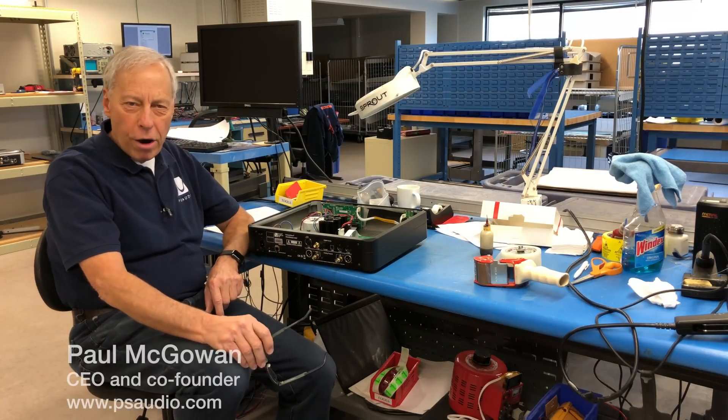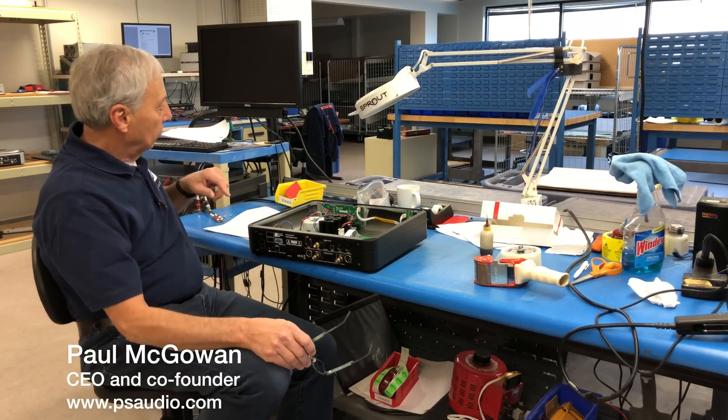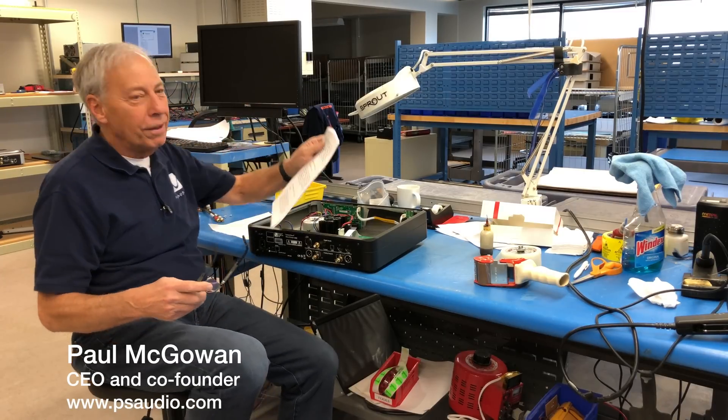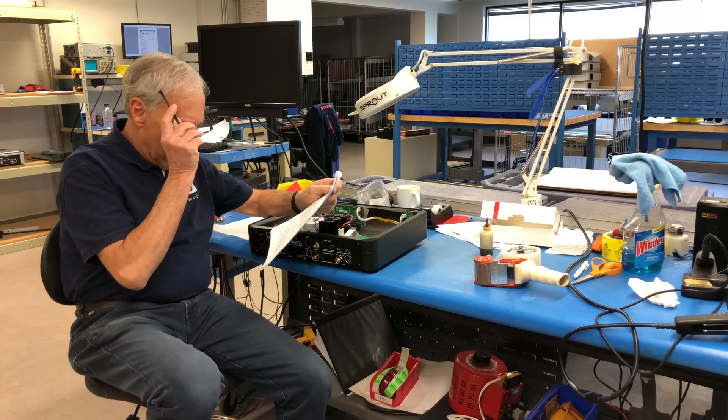Are low-impedance speakers hard to drive? This question comes from Anil in India. Hi, Paul.